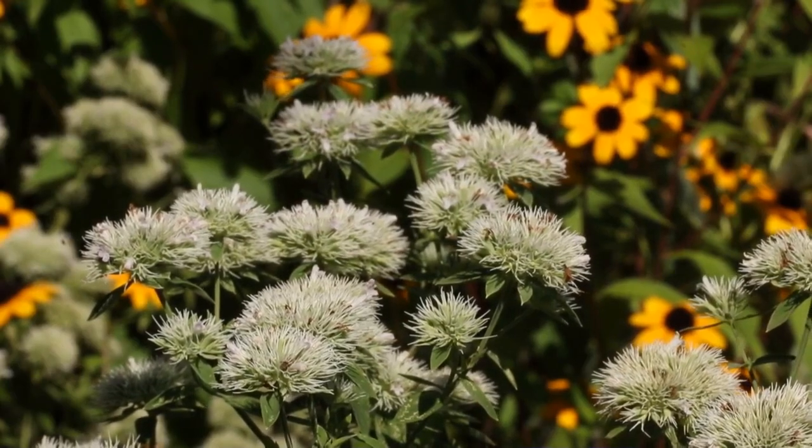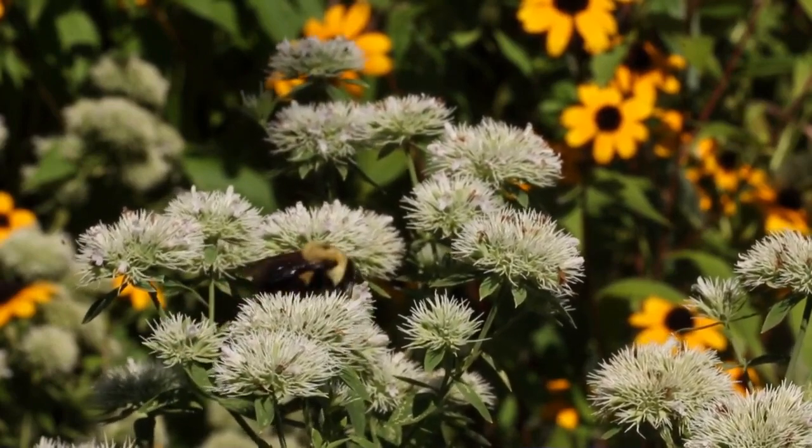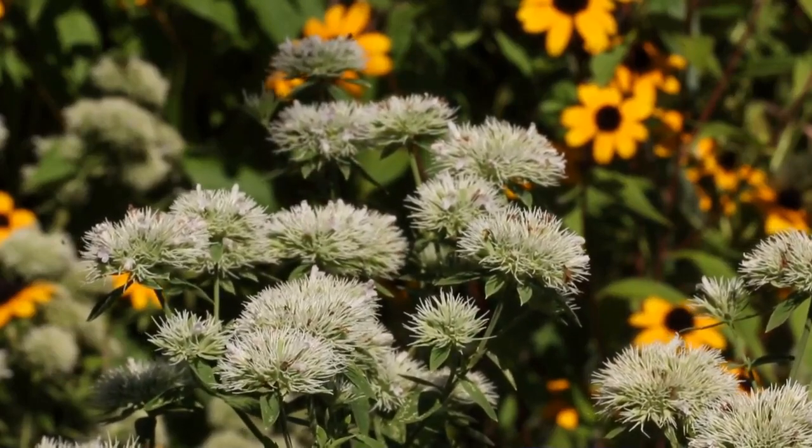I have eight different species of native mountain mint in the pollinator garden. This is Appalachian mountain mint, Pycnanthemum flexuosum, and mountain mints in general are just known for attracting lots of different pollinators.